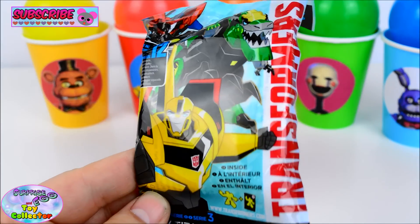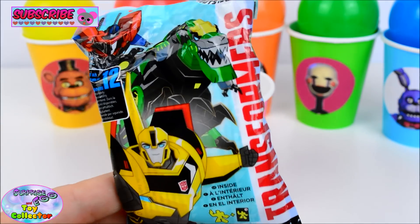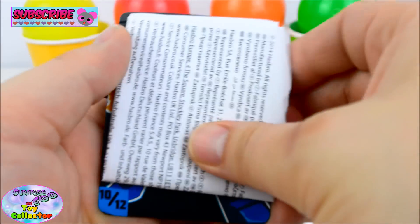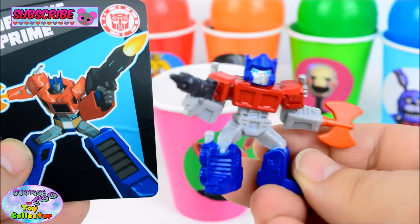We have a Transformers Robots in Disguise Wave 3 Blind Bag. Let's see what Transformers is inside! We've got Optimus Prime!